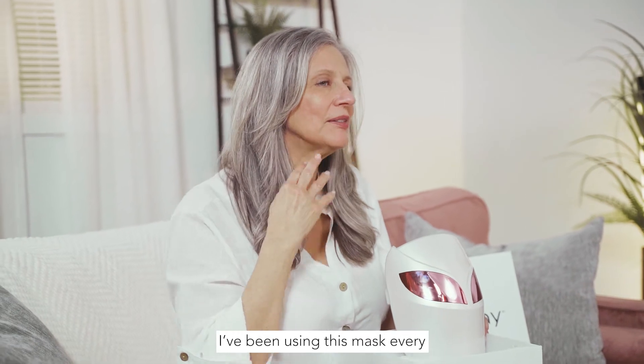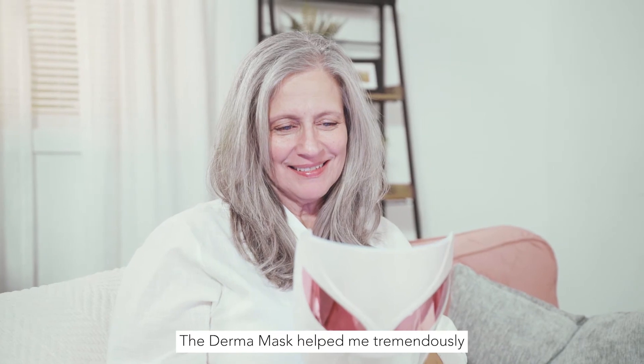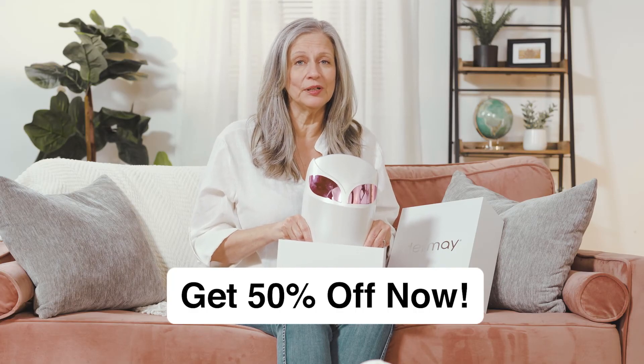I've been using this mask every morning as part of my routine and I could not be happier. The Dermay mask helped me tremendously and I couldn't ask for anything more. And I even got it at 50% off during their promotional launch, which I'm pretty sure is still going on if you try to get one today.